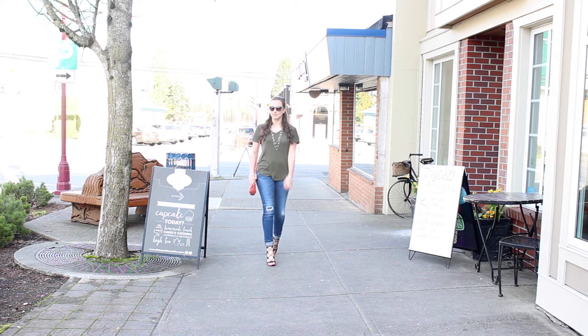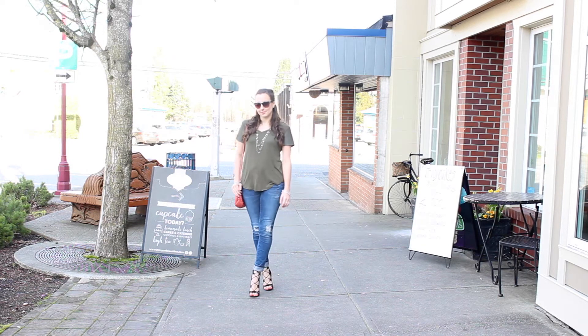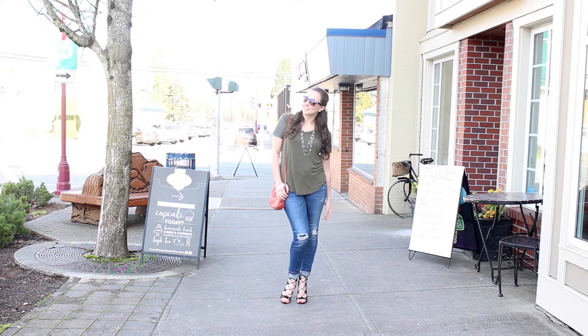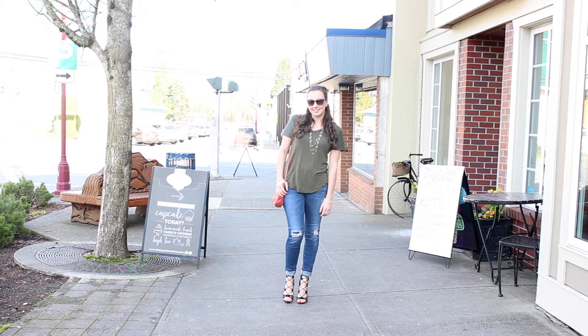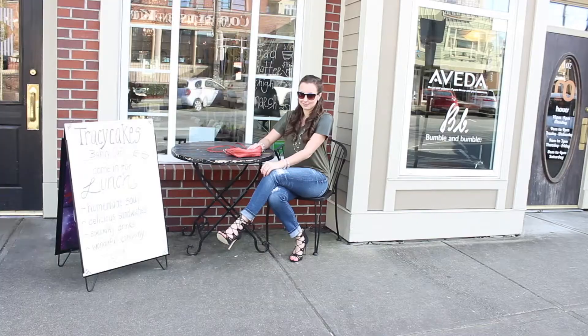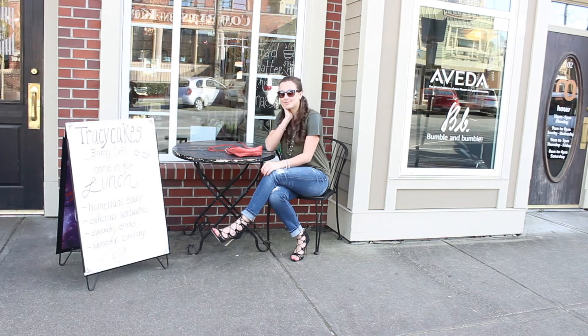My shoes — you've seen me wear these before, I wore them for Valentine's Day — they are from Shein. They are my number one pair of shoes. I love them to death, they're pretty comfortable too. They just look so fabulous and they're kind of sassy, so I get really excited when I get to wear them.